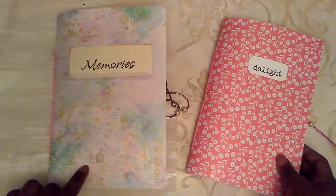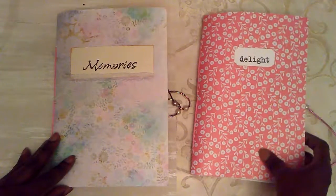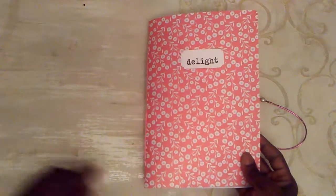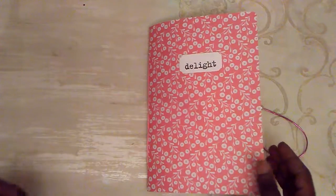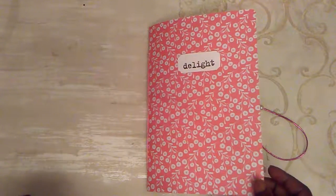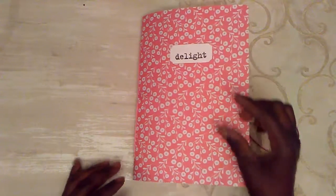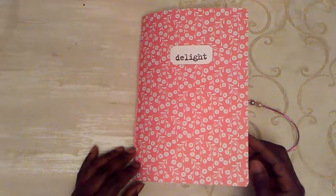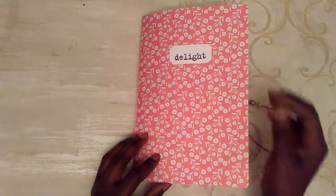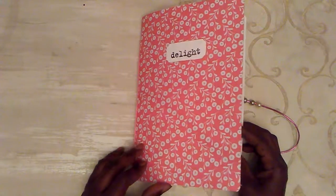Okay, so this is a set of two semi-journals for two lovely young sisters. Let's start with Delight — this one is entitled Delight. Now, journals that I provide or any journals that you will be purchasing will not necessarily come with a title, because that's something that you can do yourself. With or without a title you can keep a journal. This one just happened to be titled Delight.